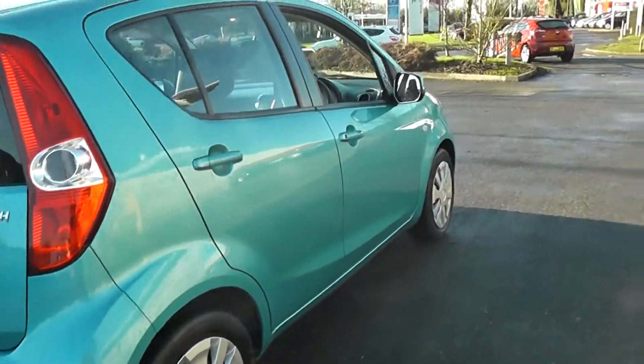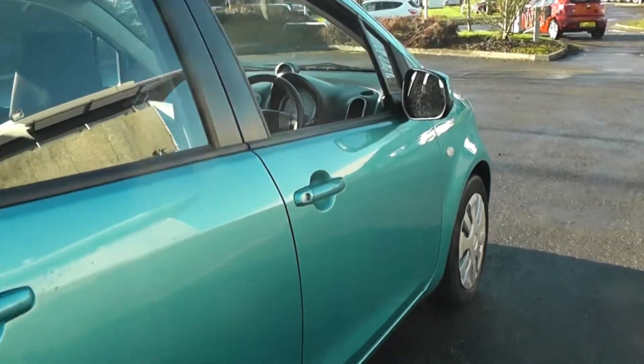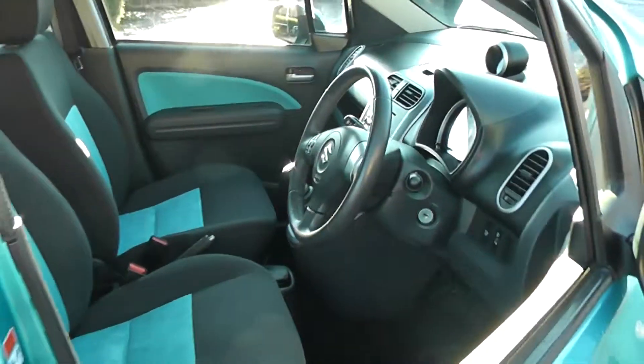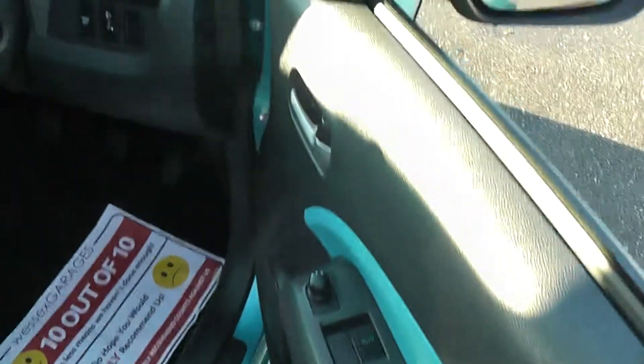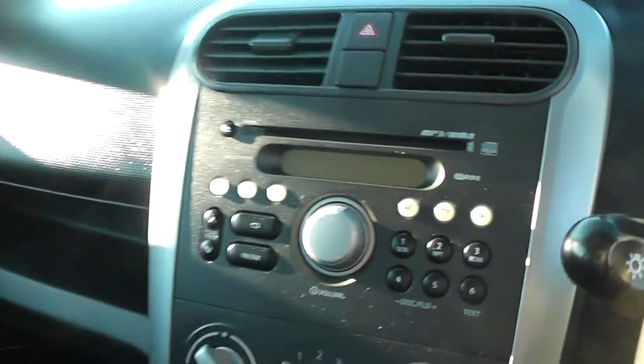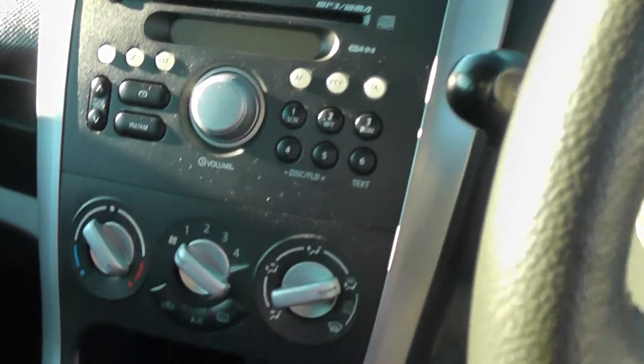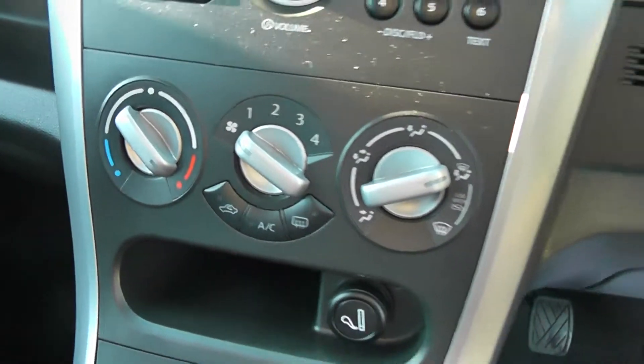If we come round now and look into the interior of the car, the car comes with remote central locking. It also has front electric windows and electric door mirrors. The car has a radio CD player and also comes with air conditioning.